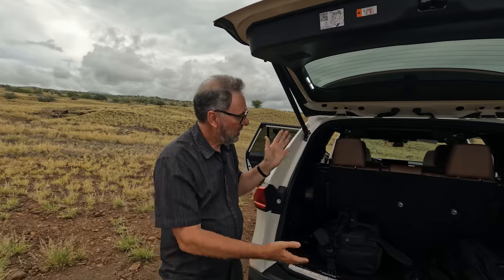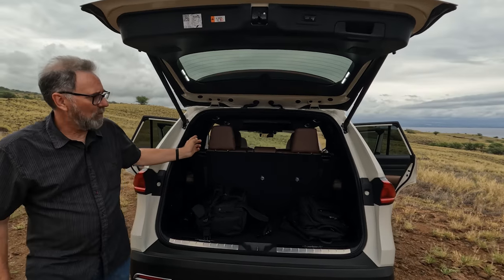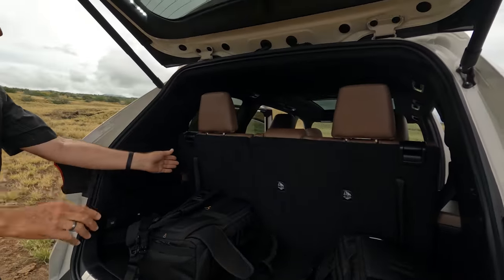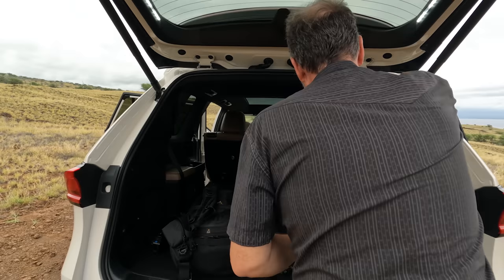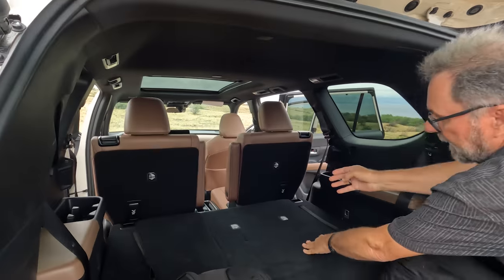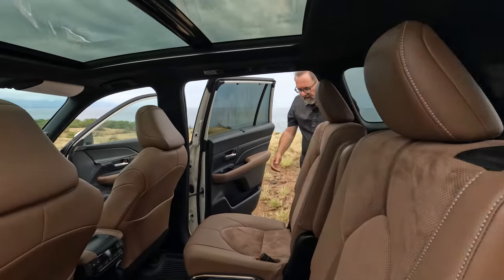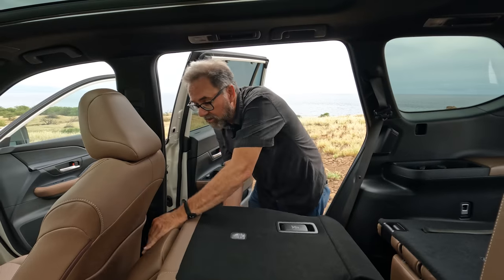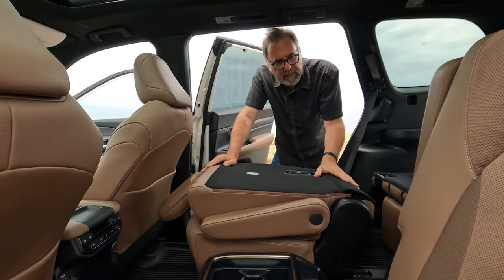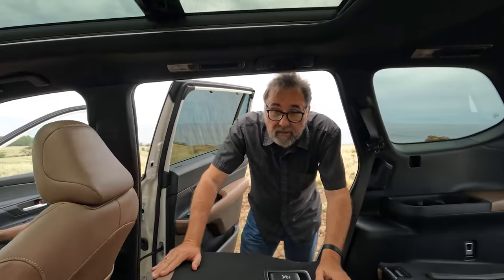We're sitting at 21 cubic feet of storage with the third seats in use. Let's put them down — this is a 60/40 rear split, and the headrests go down on their own when you get to a certain point. That's a reasonably flat floor, and now it's about 60 cubic feet. Then putting the second seat down is a two-step operation with two different handles. There's a little bit of a gap but a reasonably flat floor, and with both down this gives the Sequoia a run for its money in total cargo capacity.